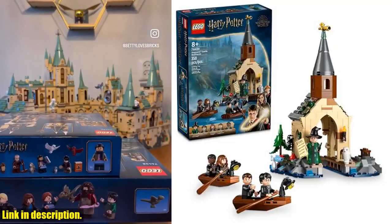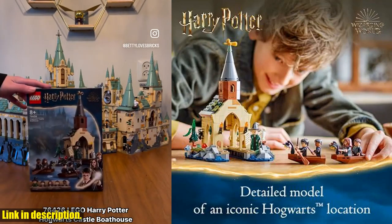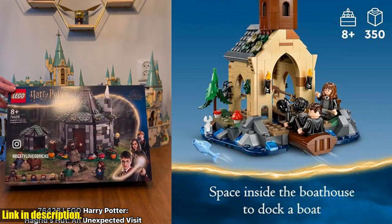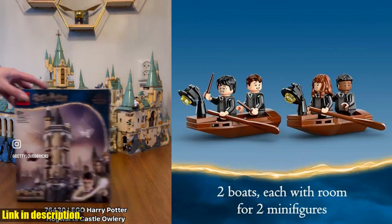Hey everyone, and welcome back to our channel. Today, we're taking a magical journey into the world of Harry Potter with the LEGO Harry Potter Hogwarts Castle Boathouse. This fantasy toy is perfect for boys and girls who love Harry Potter and are looking for an exciting new adventure to build and play with.